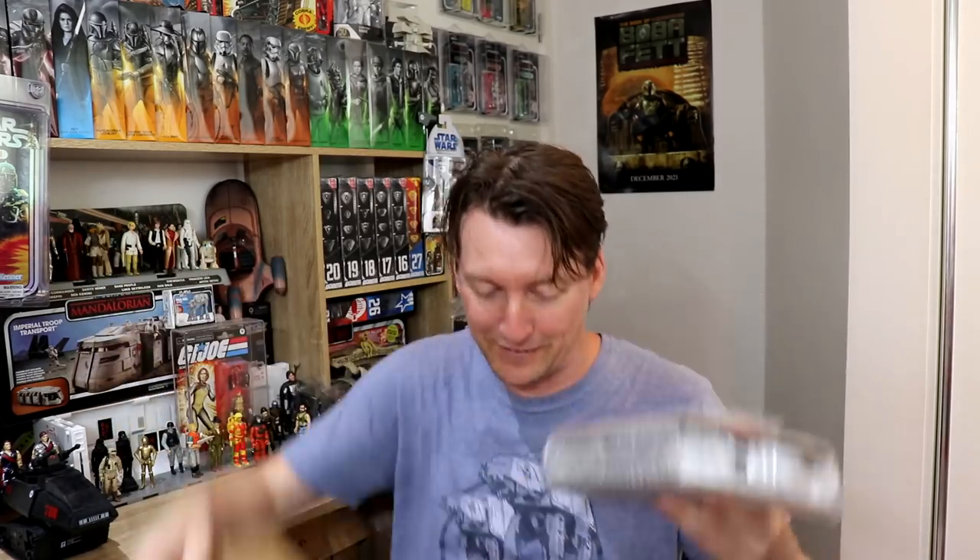I know you guys in the States complain about your shipping from Target and Walmart — you're paying like four bucks across the country. It's cheap shipping so they just chuck it in a padded mailer. Here in Australia we pay a lot for postage, especially internationally. It's brutal. But here in Australia, everything's at a cost so everybody gets looked after — everything's wrapped up really nice.